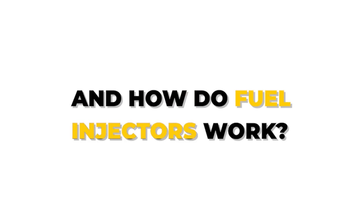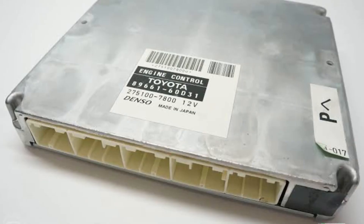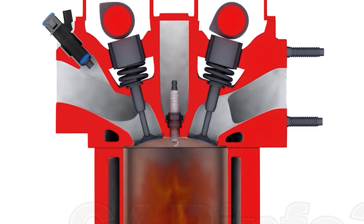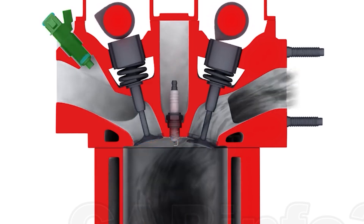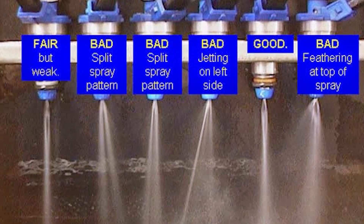How do fuel injectors work? The injector receives fuel from the pump and atomizes it into a fine mist for better combustion. The ECU controls when the injector opens using a signal called pulse width. Pulse width determines how long the valve opens and how much fuel is delivered. When this fuel injector fails, things can quickly spiral out of control.